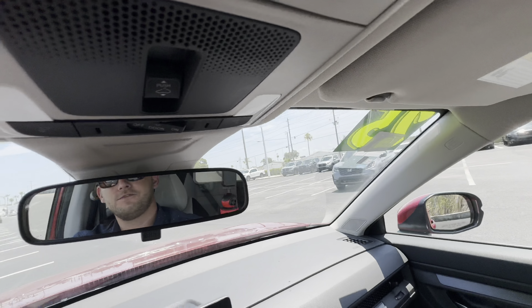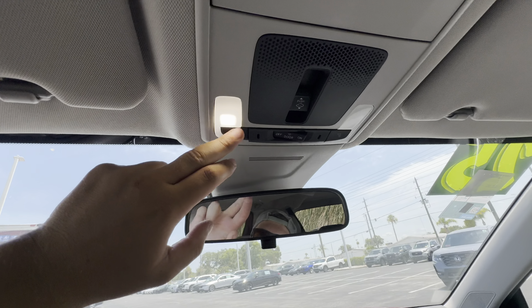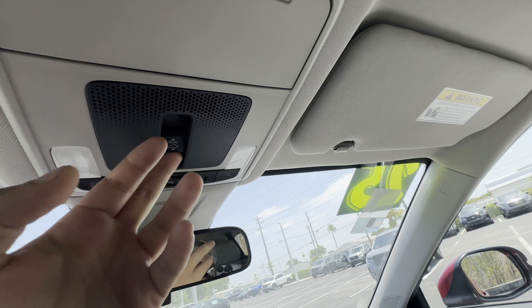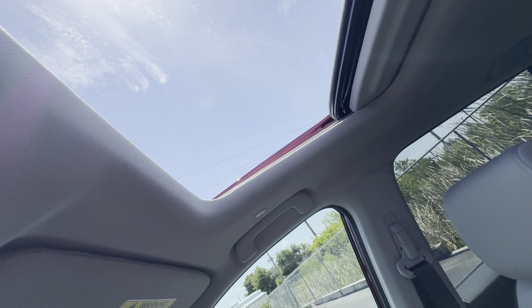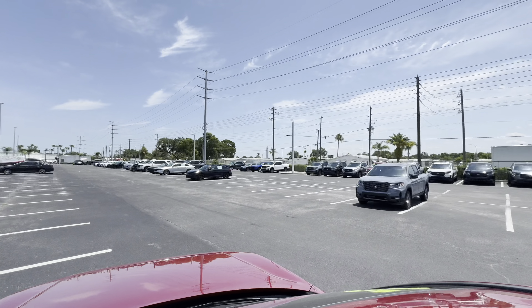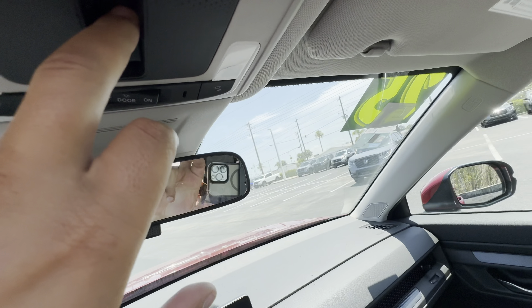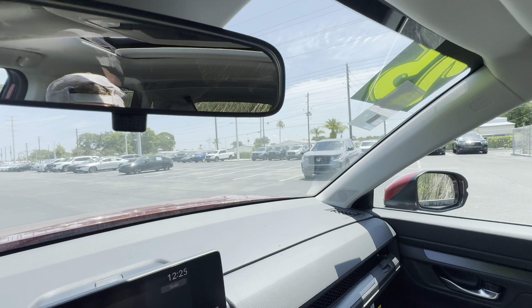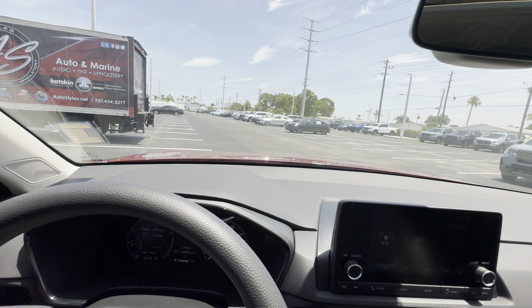We don't get a frameless or auto-dimming rearview mirror — you have to flip it manually to dim. Interior lights are LED. Opening up the power moonroof, which is available on the EX and up, it opens quickly. Out front you can poke your head out. It's a beautiful sunny day today in Port Richey, Florida at 89 degrees according to the 2025 CRV. That's about it for the front seat.